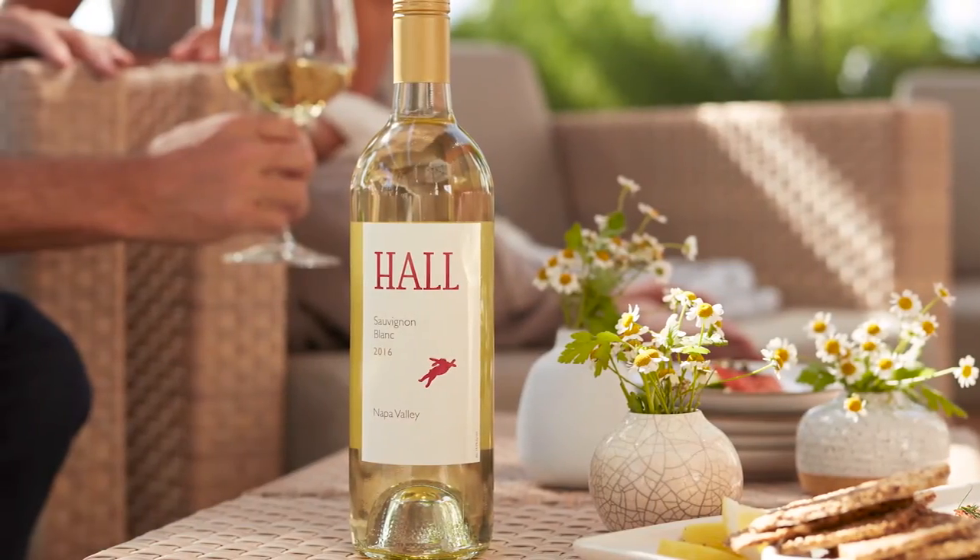Hi, my name is Megan Gunderson, winemaker for Hall Wines in Napa Valley, California. Today we're tasting our Napa Valley Sauvignon Blanc. This wine is sourced from vineyards in the eastern portion of Napa at higher elevation, so we get very warm daytime temperatures which promotes beautiful ripening and a tropical expression of Sauvignon Blanc.